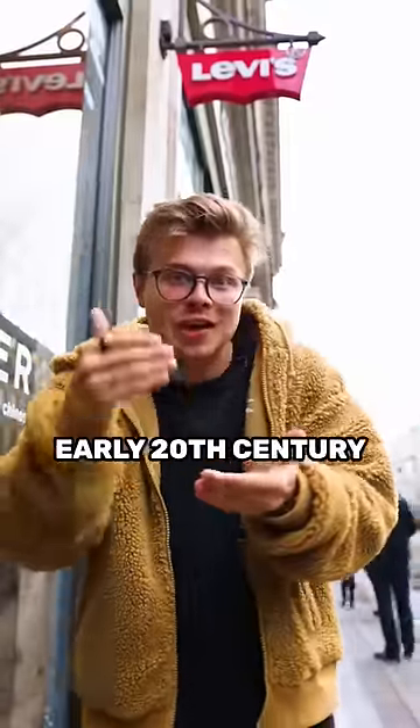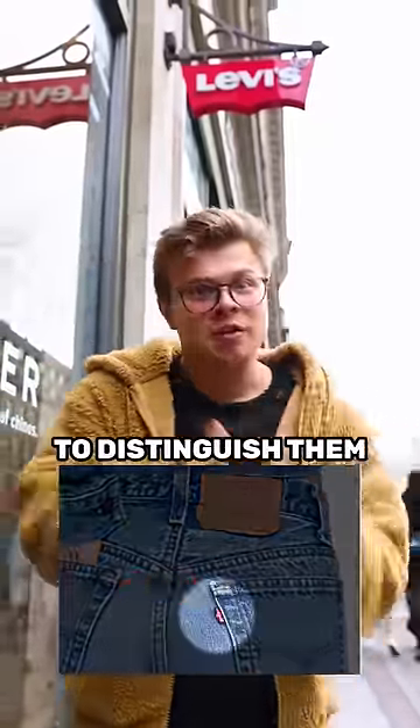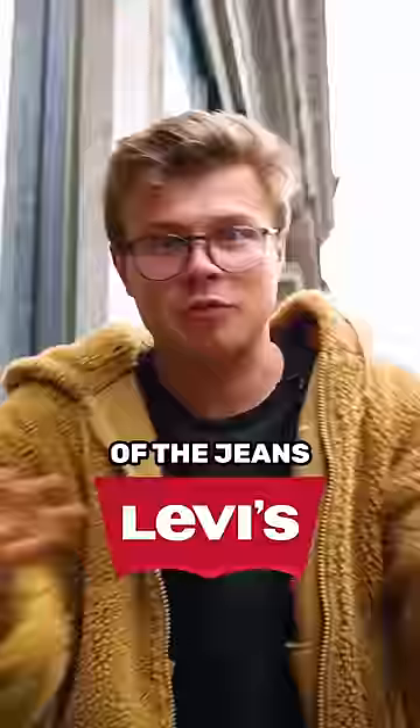The Levi's logo is red because in the early 20th century, red stitching was applied to Levi's jeans to distinguish them from the fakes. And the two curves on the logo actually represent the butt of the owner of the jeans.